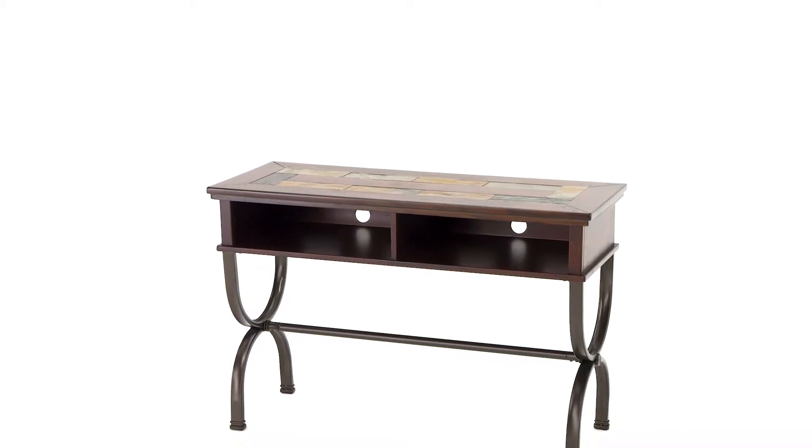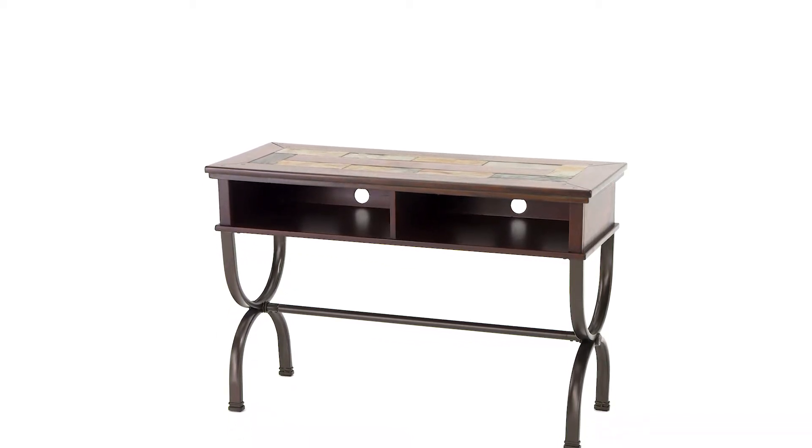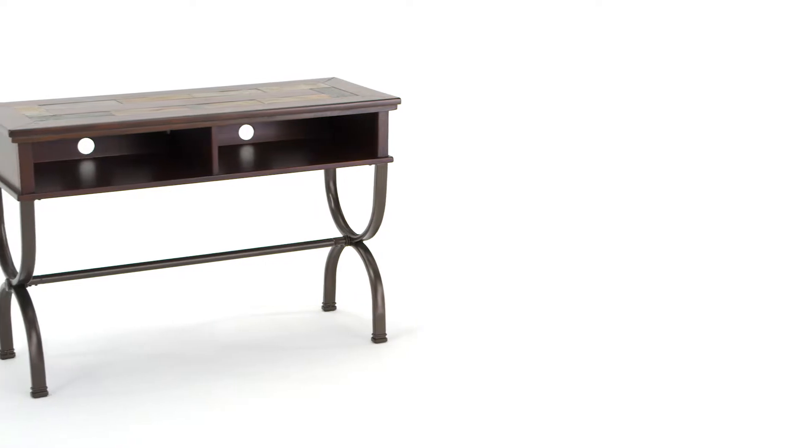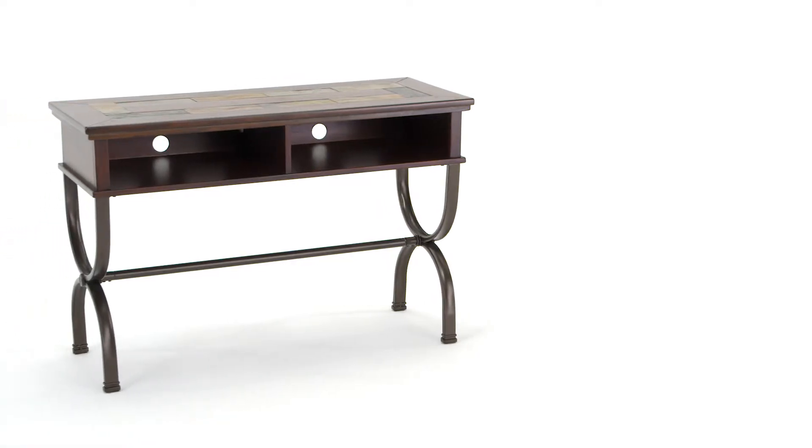If you're struggling between modern style and rustic flair, why not have both? You should never settle, and this console table is far from settling.